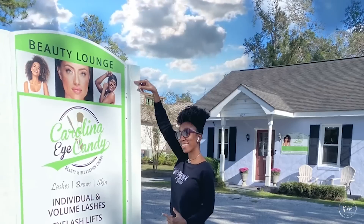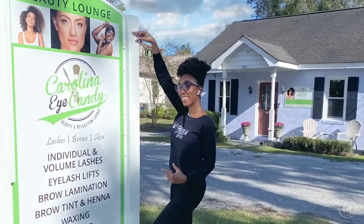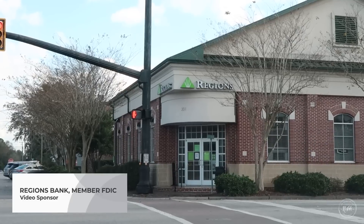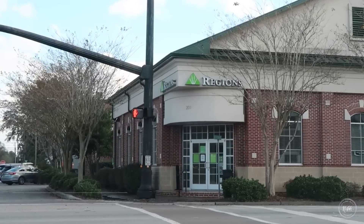Hi friends, I hope you all are doing great. It's me Nikki here. I'm at the At Home with Nikki office, my home away from home as many of you know. I'm so excited today because my friend from Carolina Eye Candy, her name is Elizabeth, she's coming over and I am excited to share her and some of her great information with you. I would like to thank the sponsors of this video, Regions Bank, member FDIC. So let's get started.